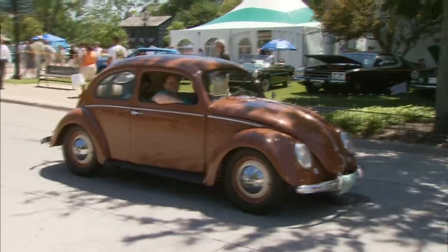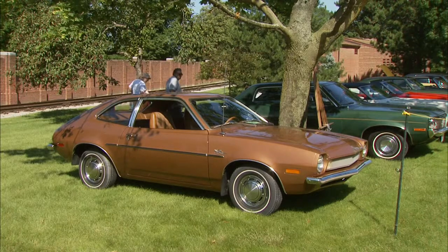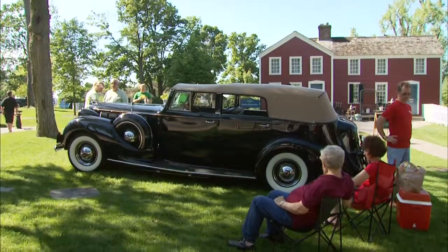Well, those are cars you don't typically see at car shows. It's becoming more popular because they're quirky and becoming a little more fashionable. You're going to see things that would have belonged to fairly wealthy people — classics, if you will.